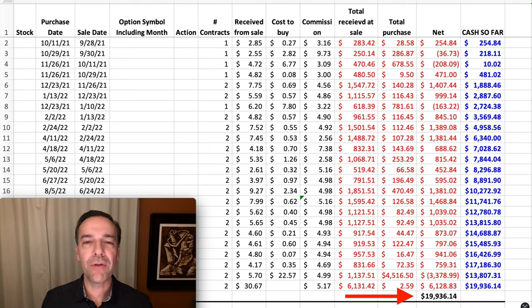Here you see all my trades in this position from the past 22 months. Notice at the bottom right corner where the red arrow is that we've pocketed almost $20,000 in this one position over the past 22 months.